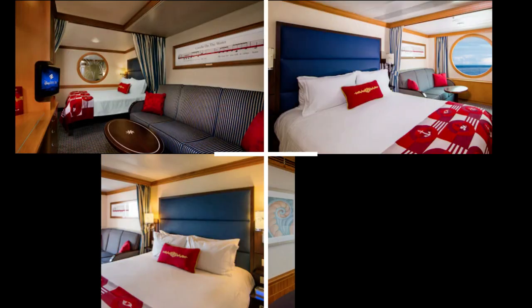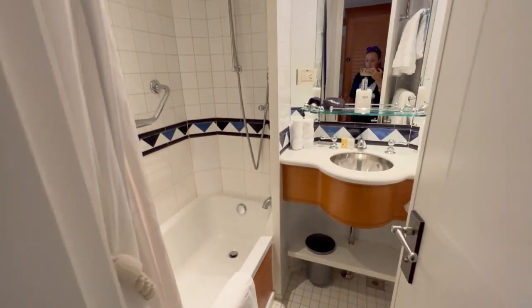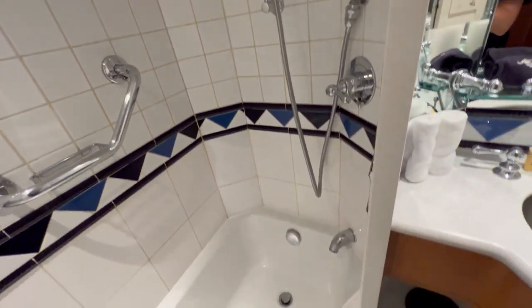Stateroom type. Disney Cruise Line offers different stateroom categories, including inside staterooms, ocean view, veranda, and concierge level staterooms. If you're traveling with a larger group or family, you may want to consider booking connecting staterooms. This allows you to have easy access between the cabins, creating a more spacious and convenient setup.